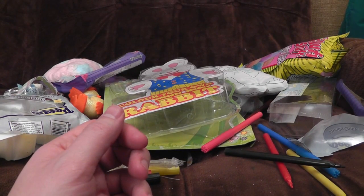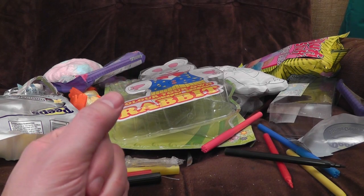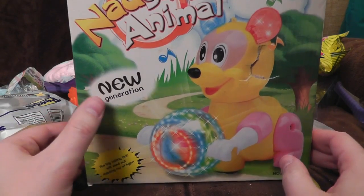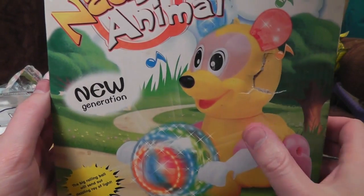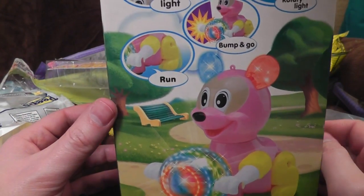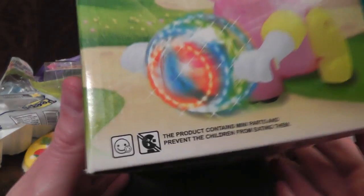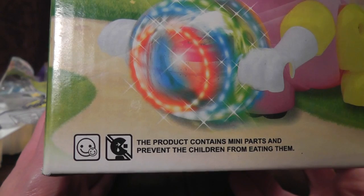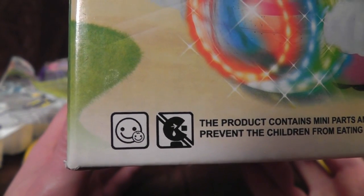Something of a tradition started last year: weird animals. Electric toy animals that you put batteries in and they shriek and make noises. Last year we had the goose, which frankly still terrifies me and has to live in a special lead-lined box. This year, wait for it — tenuous link to Easter — it's Naughty Animal, New Generation. The big rolling ball will send out a dazzling ray of light. They're sort of a drugged-up hypnotised bear. Bump and go, light, rotary light — run is what you should probably do when you turn these on. The product contains mini parts — and prevents the children from eating them? Why do the parts actually prevent children from eating them themselves? That's an amazing use of technology. So you've got a big face and a little face and a Pac-Man choking on a black sugar cube.